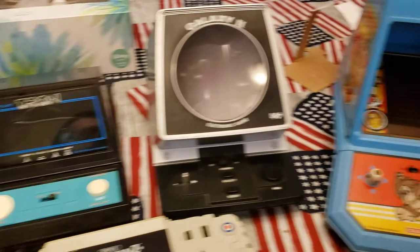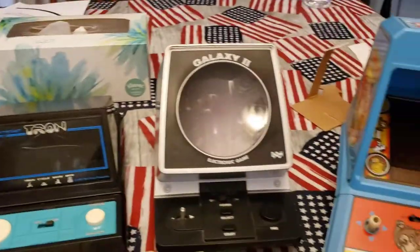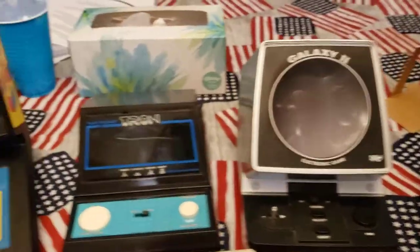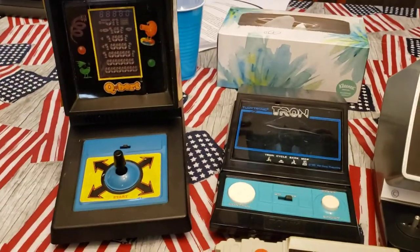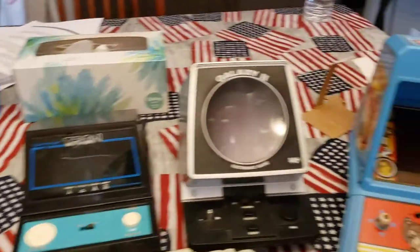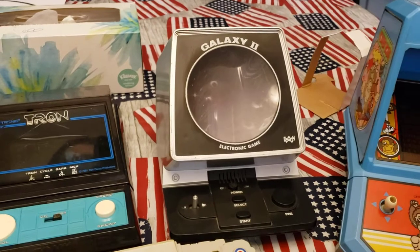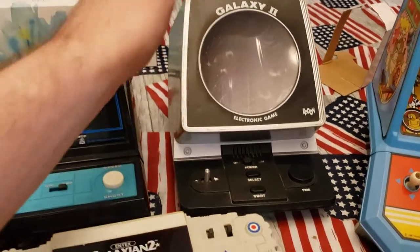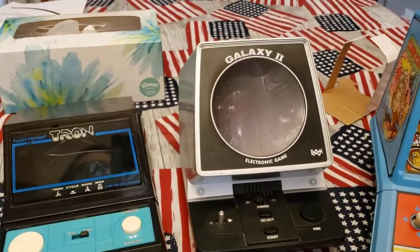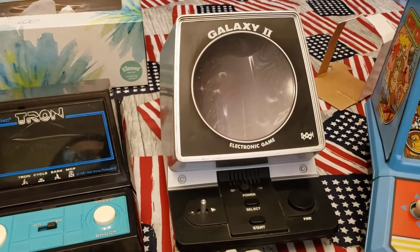I thought I'd try showing some of them off. I specifically remember getting these as a kid, even all these years later, because these were some of my favorite toys growing up. I remember instances of getting them for every little occasion — like Galaxy 2 here, I got for Christmas. I remember being just so excited. It's such a cool device.